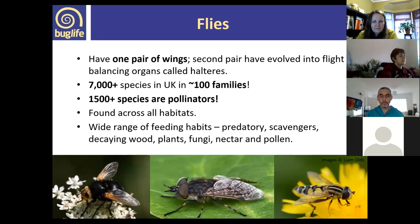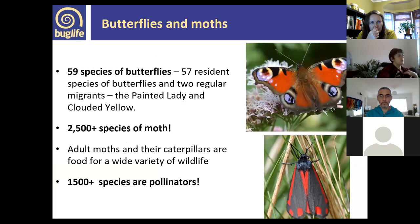Diptera — flies — are another large group, with over 7,000 species, and around 1,500 of those are pollinators. They're found across a wide variety of habitats and have a range of feeding habits — some feed on pollen and nectar, some are predatory, some are found in deadwood and decaying plants, and some scavenge. Lepidoptera — butterflies and moths — include 59 butterfly species and over 2,500 moth species in the UK, with around 1,500 species acting as pollinators.